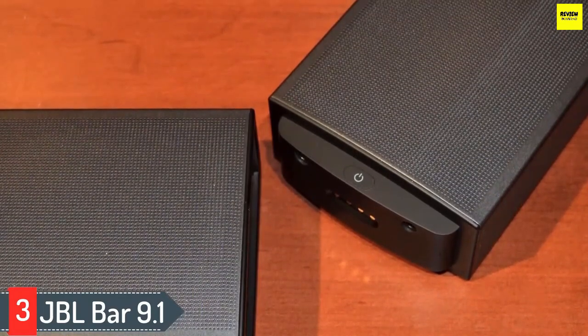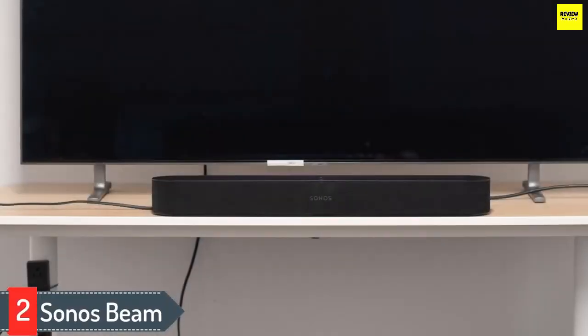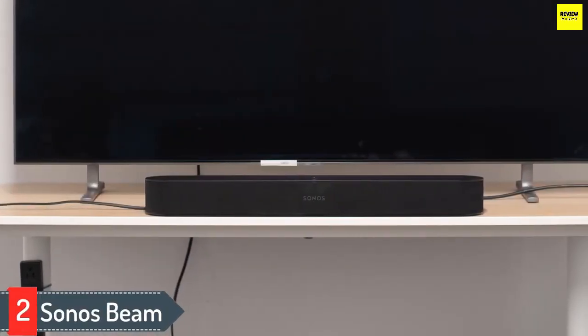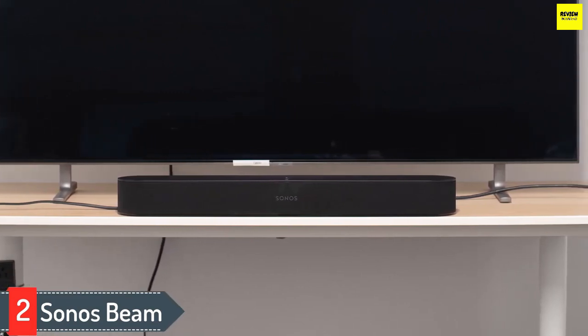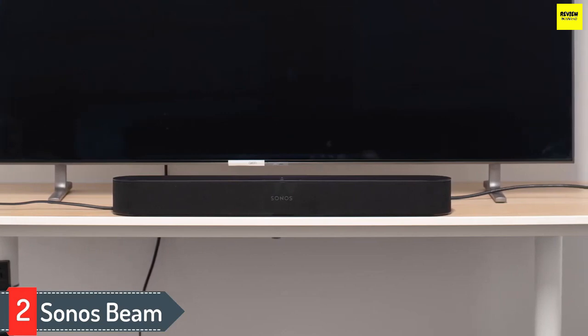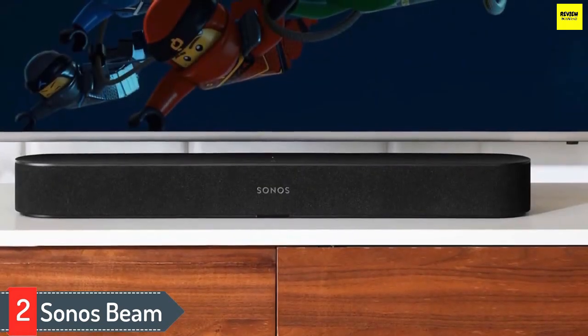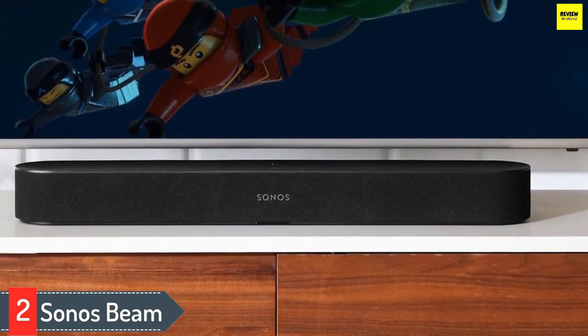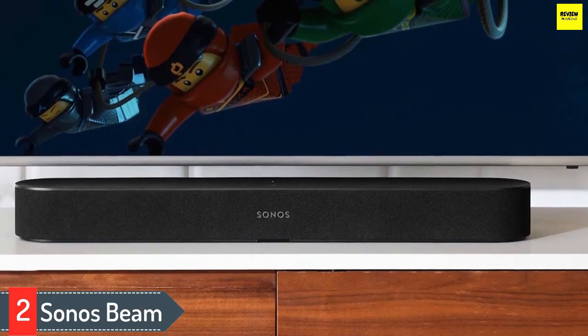It supports eARC as well as Dolby Atmos, and even supports 4K pass-through. You can play your audio using one of several wireless options such as Bluetooth or Chromecast built-in. Number two: Sonos Beam. The Sonos Beam is the best small soundbar. The compact 3.0 setup can easily fit between the legs of most 55-inch TVs and shouldn't take up too much space on your table. You can even upgrade this bar down the line by purchasing a separate subwoofer and satellites. The soundbar is well-built and feels sturdy.